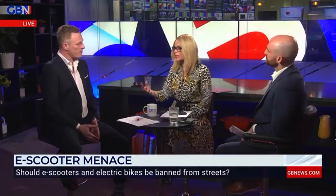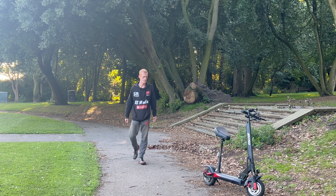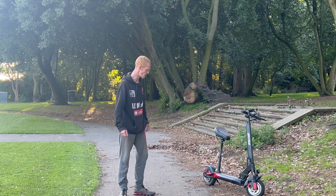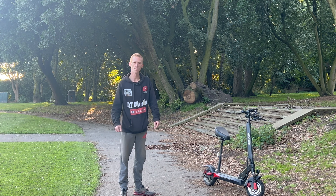Electric scooters speeding down roads and sidewalks — this whole conversation now about whether or not these things should be banned. E-scooters: just like marmite, you either love them or you absolutely hate them. In the UK at the moment they're currently illegal, but is all the hate justified? Are they actually safe?